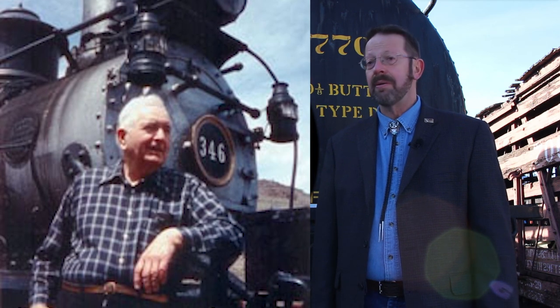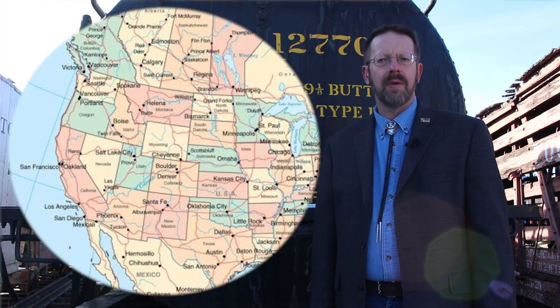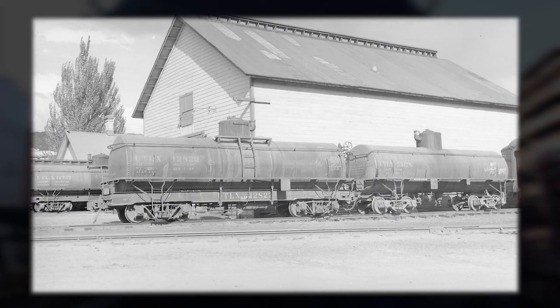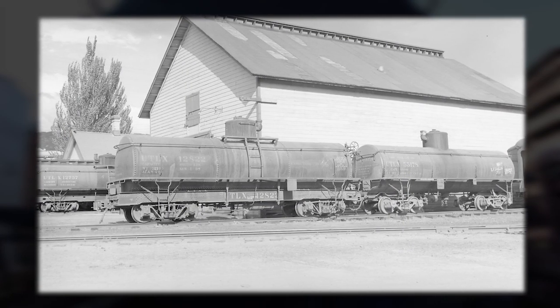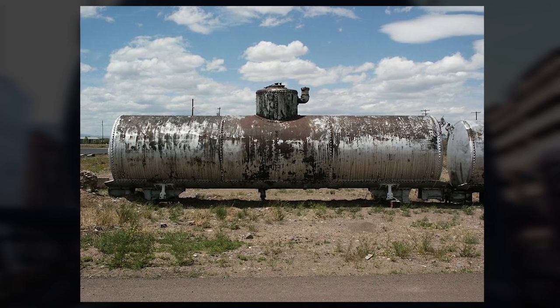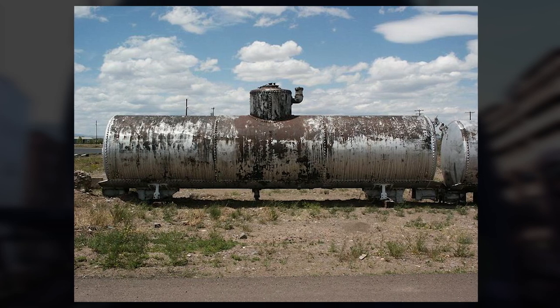But why does any of this matter? Well, several of these cars have been preserved today. They can be found in Colorado, Oregon, Alaska, and even British Columbia, Canada. Here at the Colorado Railroad Museum, we're fortunate to have ended up with examples of both the frameless and narrow frame versions, thanks to efforts to acquire tanks well after they had been separated from their wheel sets in the mid-1960s.